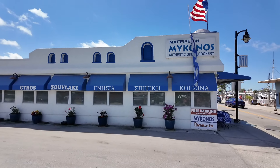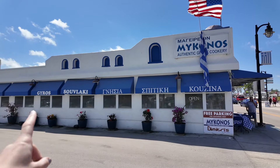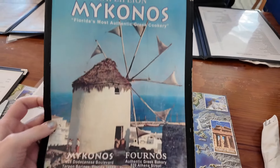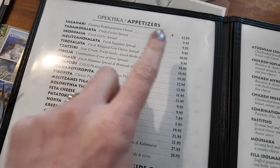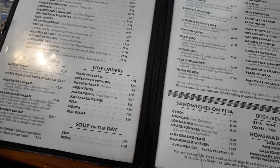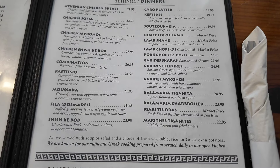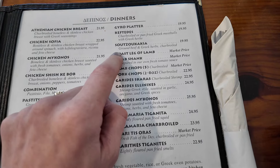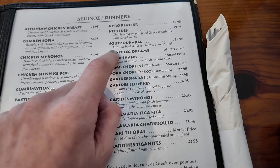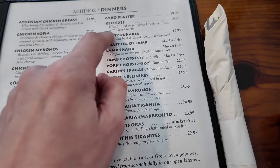So this is where we're eating — Mykonos Authentic Greek Cookery. They've got souvlaki. We've been here everyone, Mykonos! Here are the appetizers — we've got saganaki, that's what I'm going to get, I love a saganaki. Then I might get souvlaki or I might get the Greek meatballs, they're amazing. I've had keftedes before I think.